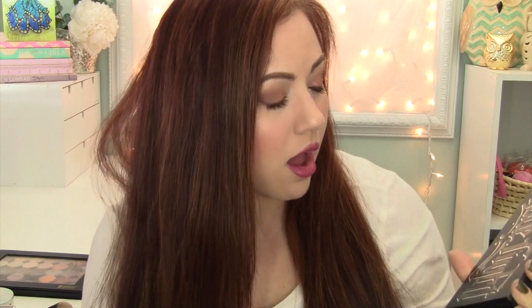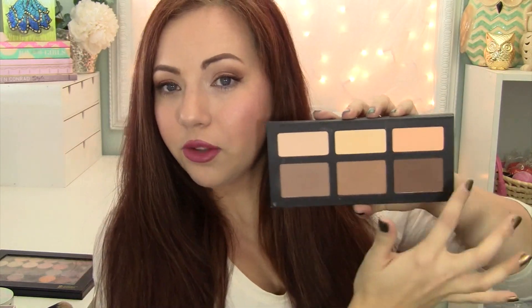So the first thing I want to talk about — I love this! So many people love this and it's fabulous, people are talking about it for a reason. I'm so excited. So this is the Kat Von D Shade Light palette — there's no 'and,' just Shade Light palette. I call it the shade and light palette because it just flows better that way. So this comes with three contour shades and three highlight shades.